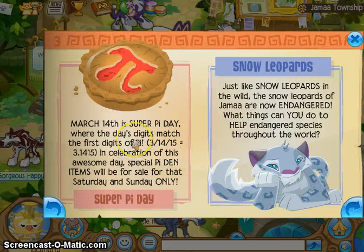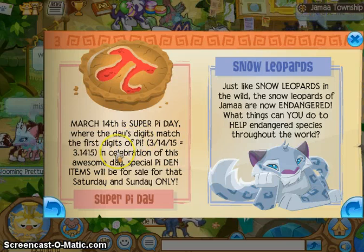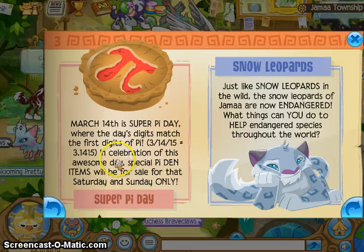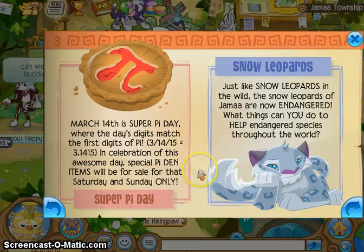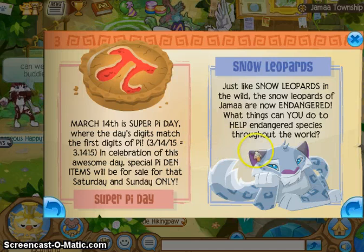March 14th is Super Pi Day, where the date digitally matches the first digits of pi. In celebration of this awesome day, special Pi Day items will be for sale on Saturday and Sunday only. What, are you trying to spill math on us?